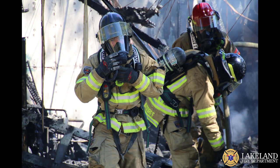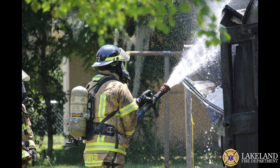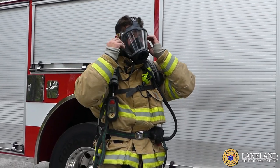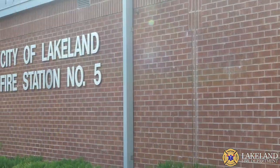The Lakeland Fire Department is always taking measures to ensure the health and safety of its community and firefighters. From gross decontamination to cancer barrier hoods, the department hopes to employ as many protections as possible to help decrease unnecessary exposures to carcinogens by firefighters.